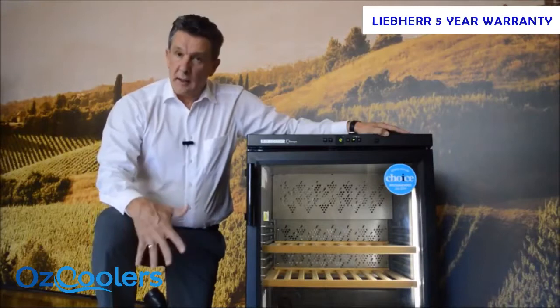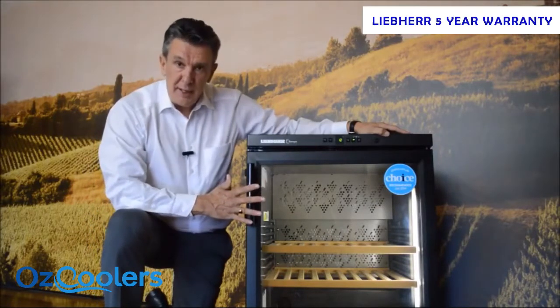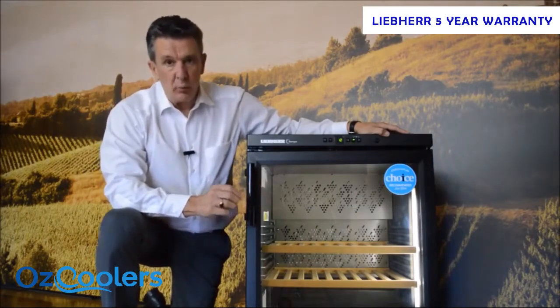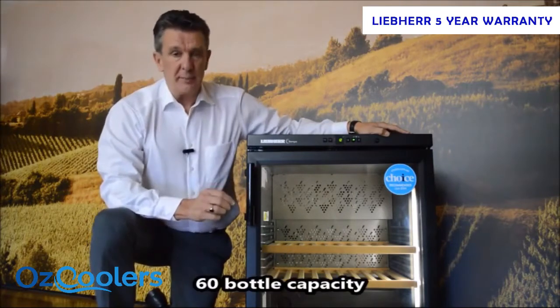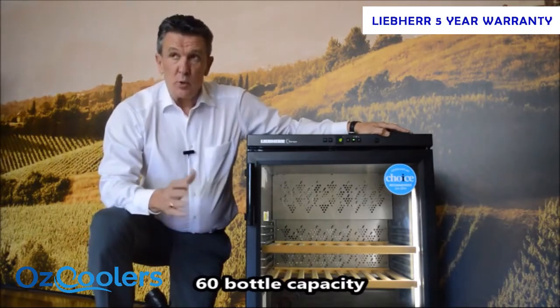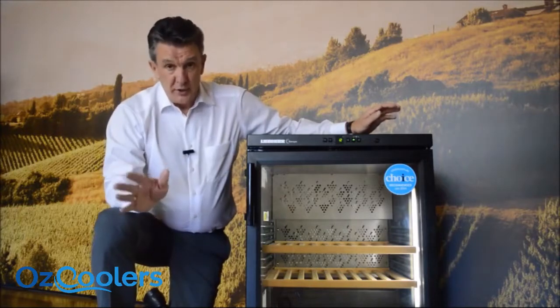Welcome to Andyco Australia, I'm David Jones and today I'm going to be talking to you about the Lieber Barrique WKB 1712 single zone wine cellar. This particular wine cellar has a 60 bottle capacity. When we talk about bottle capacity and wine cellars, we always talk about 750ml Bordeaux bottles, and that's a standard across the board as far as measurement is concerned.